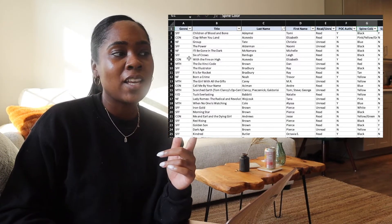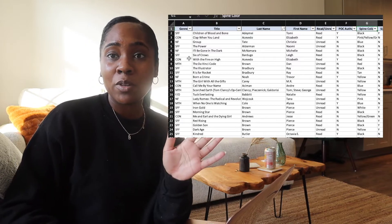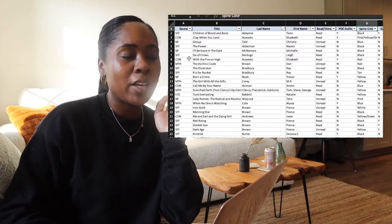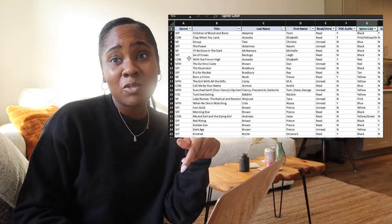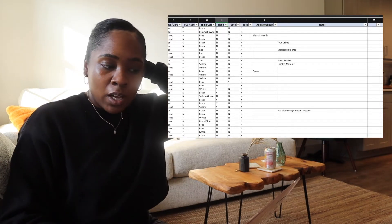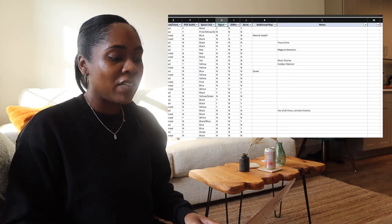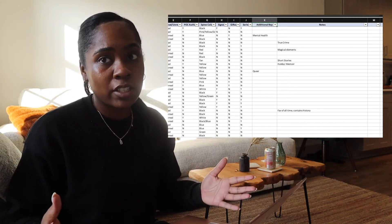I have the spine color because I was considering organizing my bookshelves by the rainbow method I talked about before. I decided not to do it, but I figured there might come a time in the future where I really want that vibe, so I keep track of it now. That way when I go to put books on the shelf, I have everything already organized and know where each book goes. I also have whether it's signed — I love signed editions — and whether it's gifted by a publisher, and if it's part of a series.